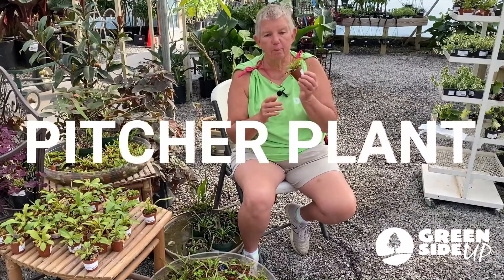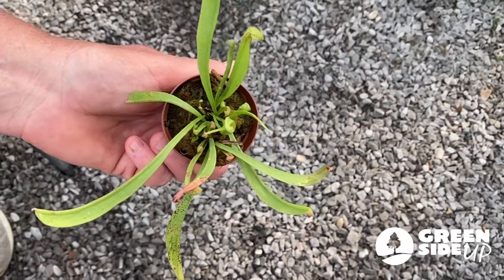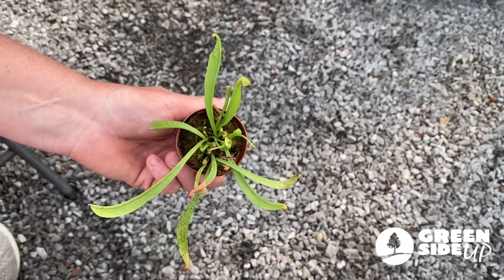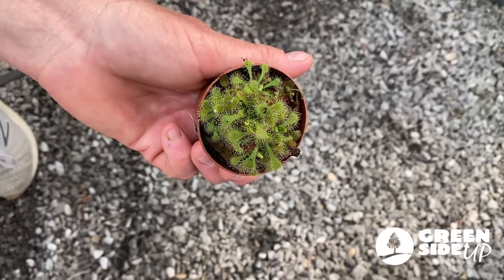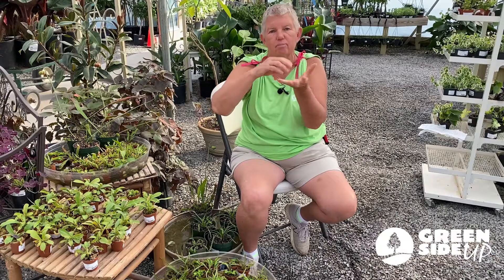There's also the little pitcher plants. What happens with those is the insect goes into the little part that's a pitcher and they can't get out. There's another type of plant that has a sticky substance — the plant is sitting there, the bug walks onto it, gets stuck, and can't get off. Lunch.